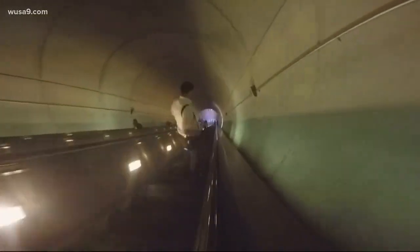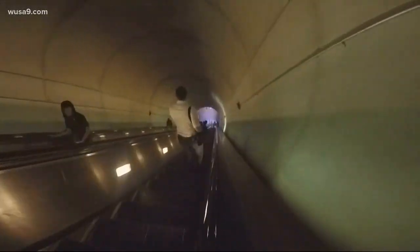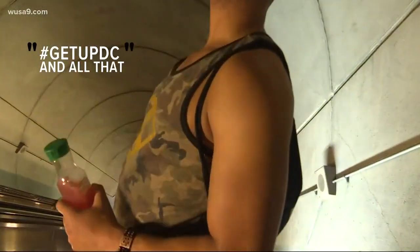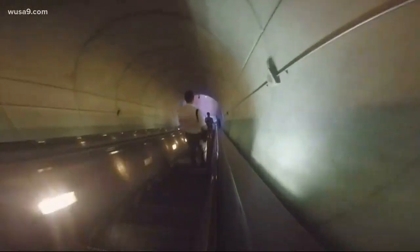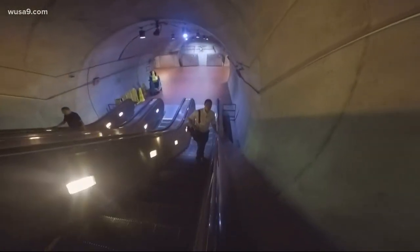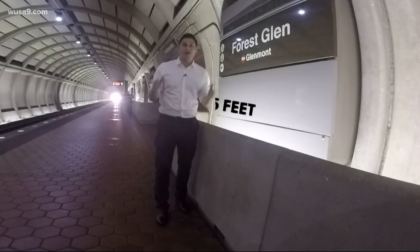Seriously, it's still going. All in all, this took about five minutes to get down. These stations are deep — take this one at Forest Glen, it's the deepest one in the system at about 195 feet.